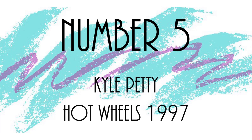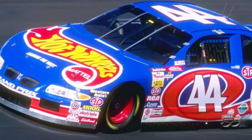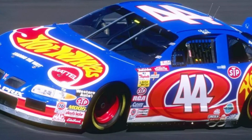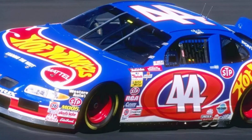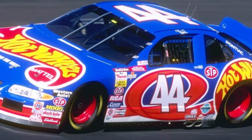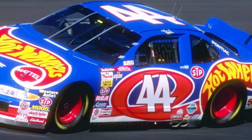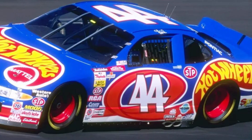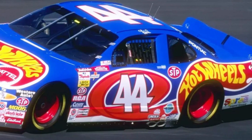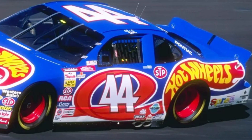Number 5: Kyle Petty, Hot Wheels, 1997. For a 90s kid, this is perhaps the pinnacle — except for another scheme we'll talk about later. As a kid who loved to play with Hot Wheels cars and loved bright, colorful paint schemes, this car was one of my absolute favorites. The bright blue of the 1997 version, though the sponsorship ran until about 1999, is just fantastic. It's unfortunate that the iconic orange Hot Wheels track loop hasn't returned to NASCAR. I'm desperately hoping somebody will run this paint scheme at Darlington someday, because I would be first in line for a die-cast.